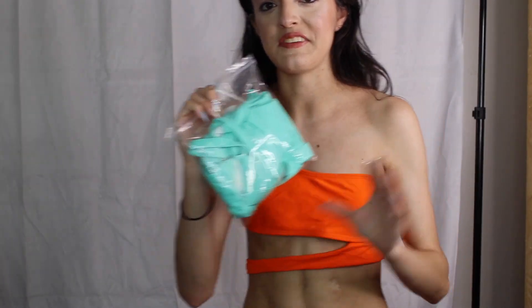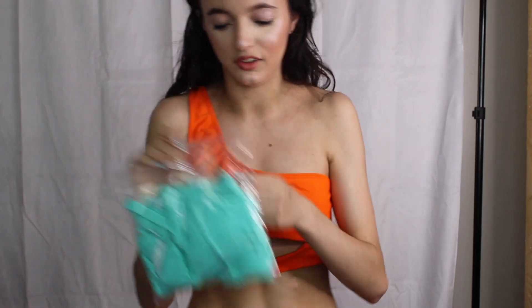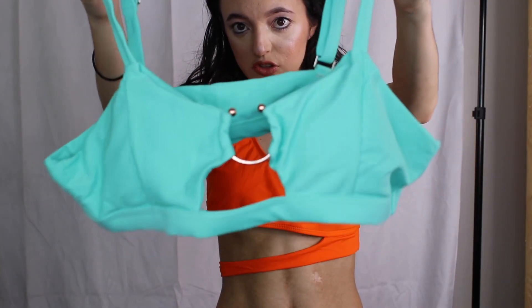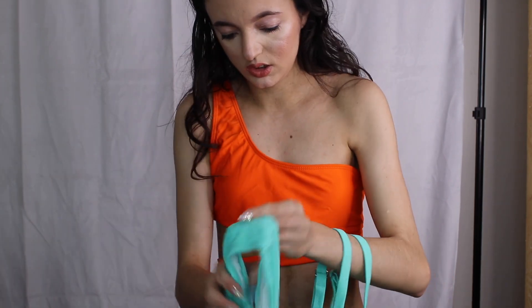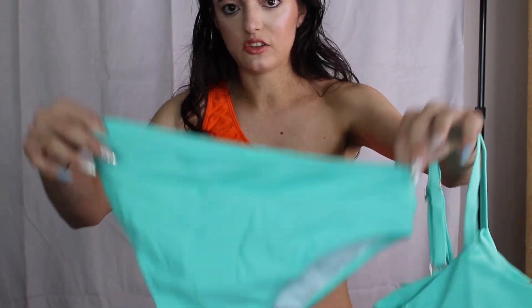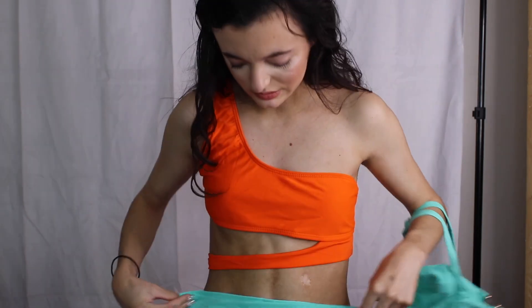This is the last one and I hope this one fits because it is my favorite color. This is the top — so cute. And these are the bottoms, which I believe are high-waisted. We're going to go ahead and try this one.